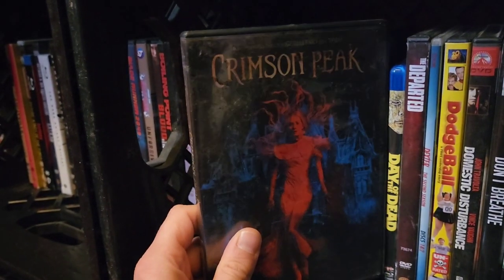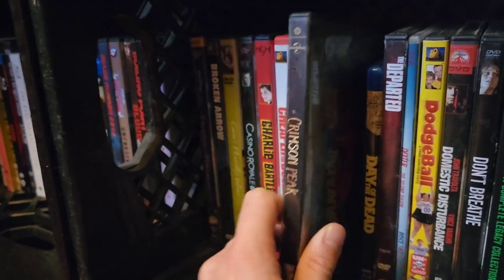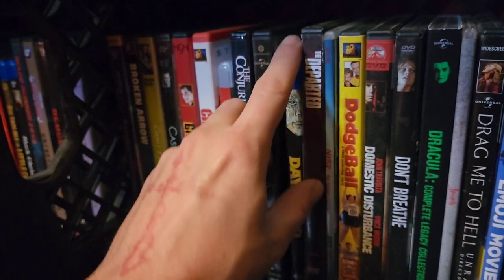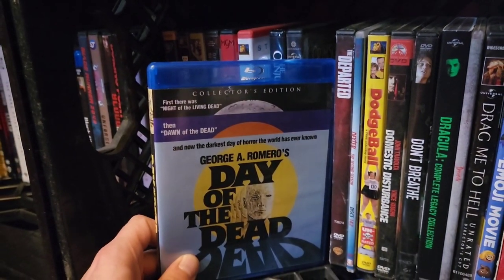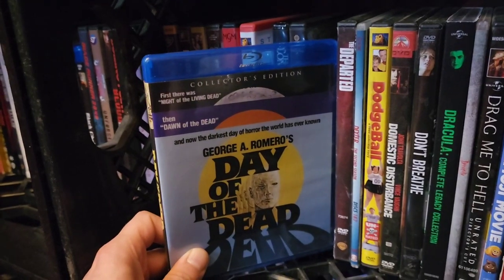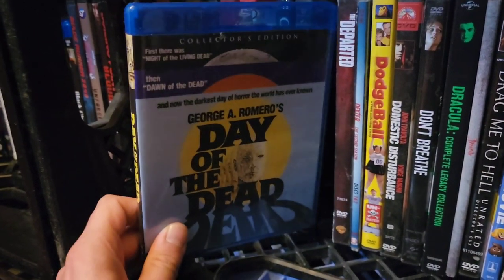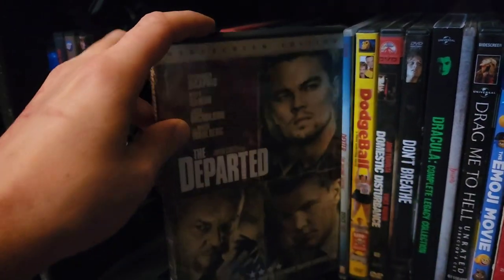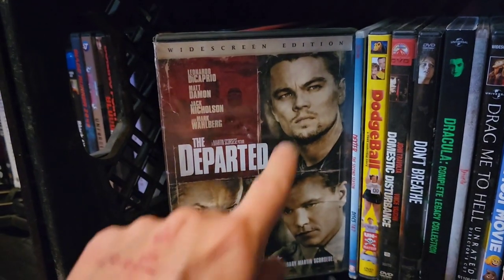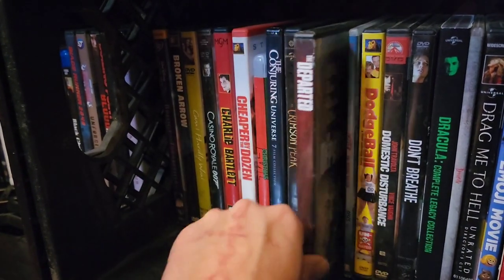Guillermo del Toro's Crimson Peak — a totally underrated film with a very good aesthetic, great costume design. It has almost Tim Burton-y type vibes. Then George A. Romero's Day of the Dead — easily my favorite zombie film of all time. To me, it's this film and then every other zombie film. Martin Scorsese's The Departed — great performances. Leonardo DiCaprio probably deserved an Oscar for this film.